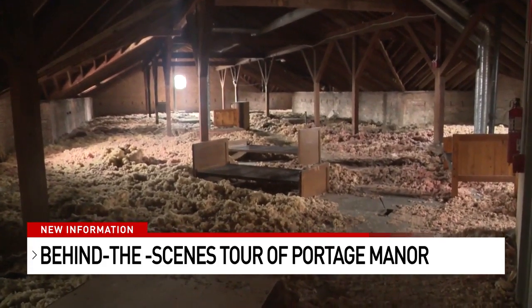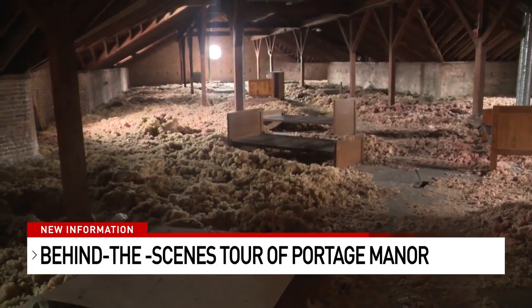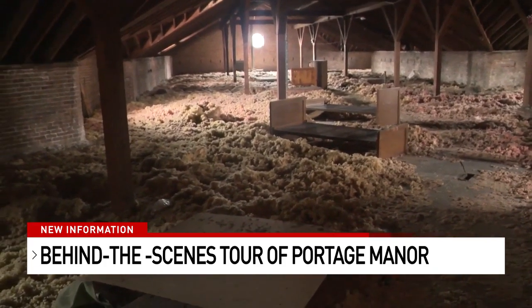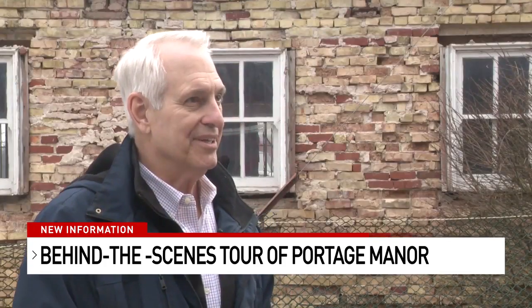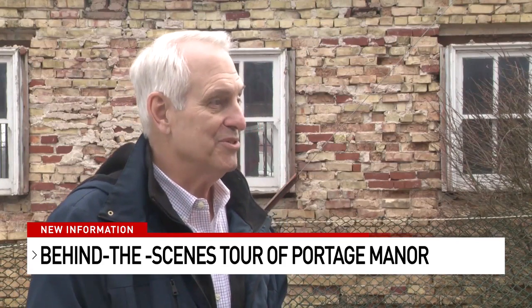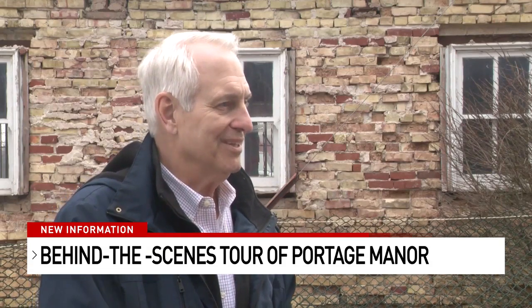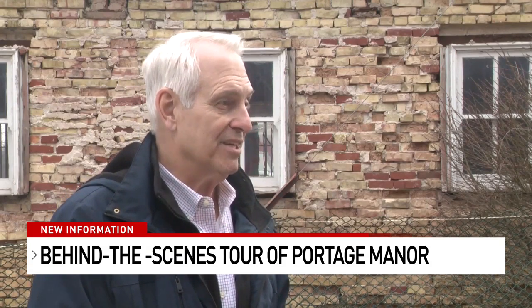In the attic, insulation covers the floor, along with a few dead birds that got in, and it would require a lot of work before it could be livable for any residents. But when you're dealing with a building that was built in 1906, you're going to have issues that just were not thought of and were not a concern back when the building was originally designed.